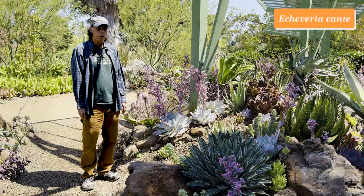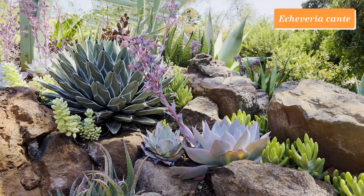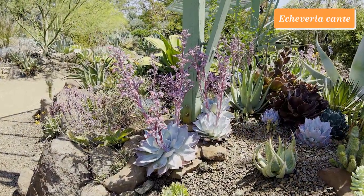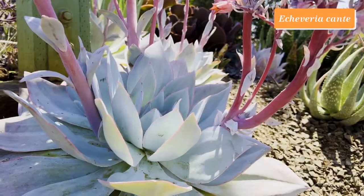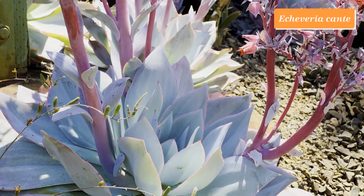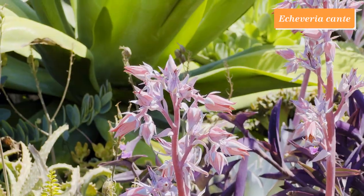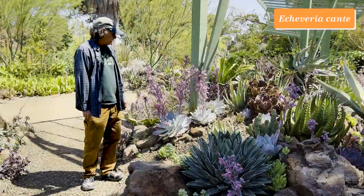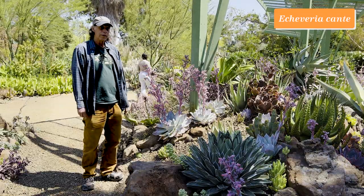Echeverias belong to the stonecrop family, Crassulaceae, and their leaves come in all different colors. Some of them, like this one, Echeveria cante, have a very powdery, pale leaf surface — in that respect it really resembles a dudleya, but dudleya is a different genus, a more coastal genus that occurs along the coast of California and Baja California. This is an Echeveria, not a dudleya, but looking very dudleya-like. Echeveria cante has wonderful pink flowers that are orangey on the inside, and it's in full bloom during the summer months, ending by the end of summer.